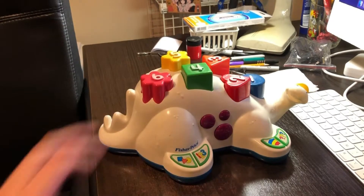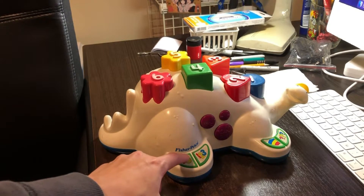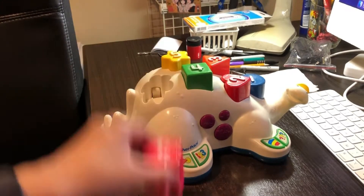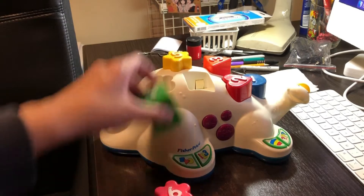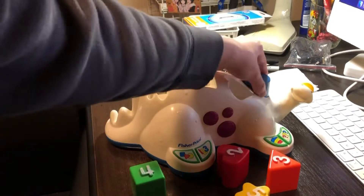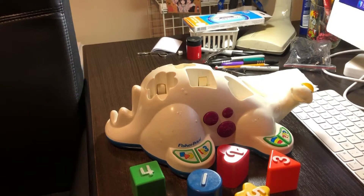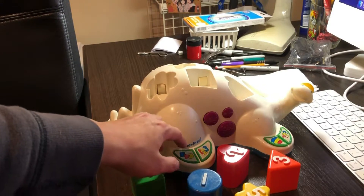Let's just turn it on again. Now I'm going to press the shapes. Wow, there goes the pink block. There goes the yellow block. That's the blue block. Wow, that's funny. Let's just press the quiz — shape quiz.